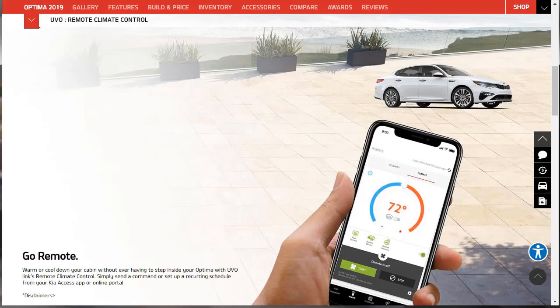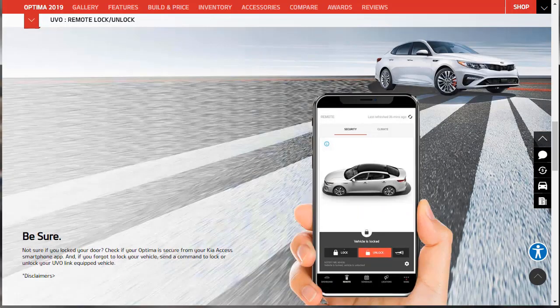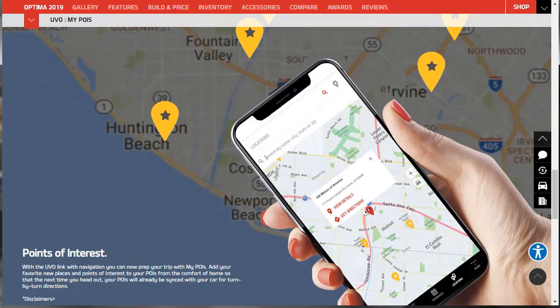You can also lock and unlock your doors remotely via the app. With the UVO link with navigation, you can prep your trip with my POIs — points of interest. You can add your favorite new places to your POIs from the comfort of your home, and the next time you head out, your POIs will already be synced with your car for turn-by-turn directions. Very cool. Now let's talk about Kia DriveWise — their safety suite covering blind spot detection, smart cruise control, forward collision, lane keeping, lighting, and parking.